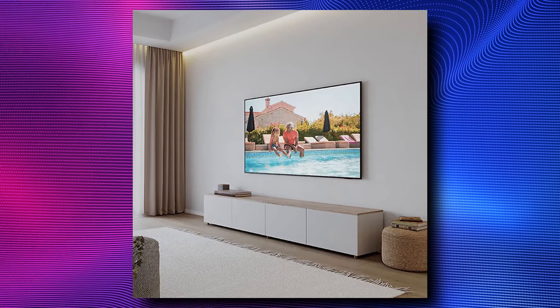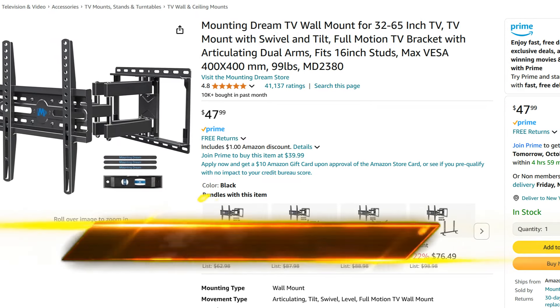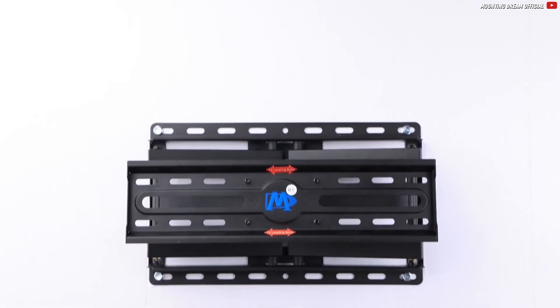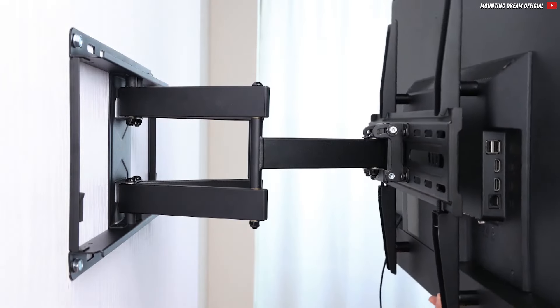When mounted, it won't even reveal that it's a budget TV. Therefore, my recommendation: get a wall mount, use it to put your TV on the wall, and it'll certainly look impressive. Especially when the TV is quite large, you and even your guests will never be able to tell a premium TV from a budget TV.